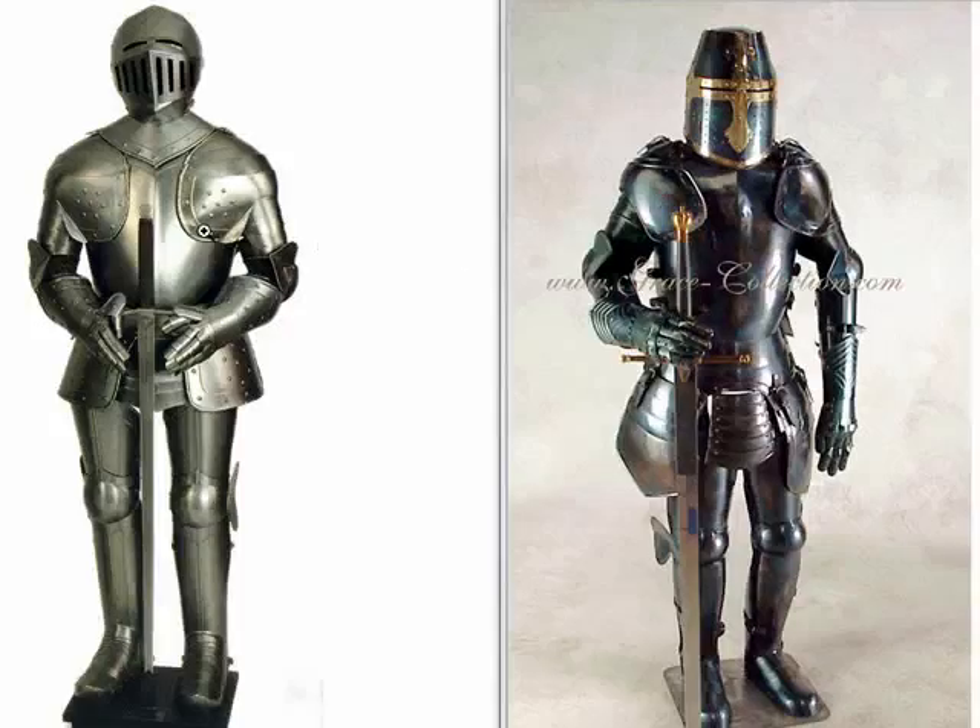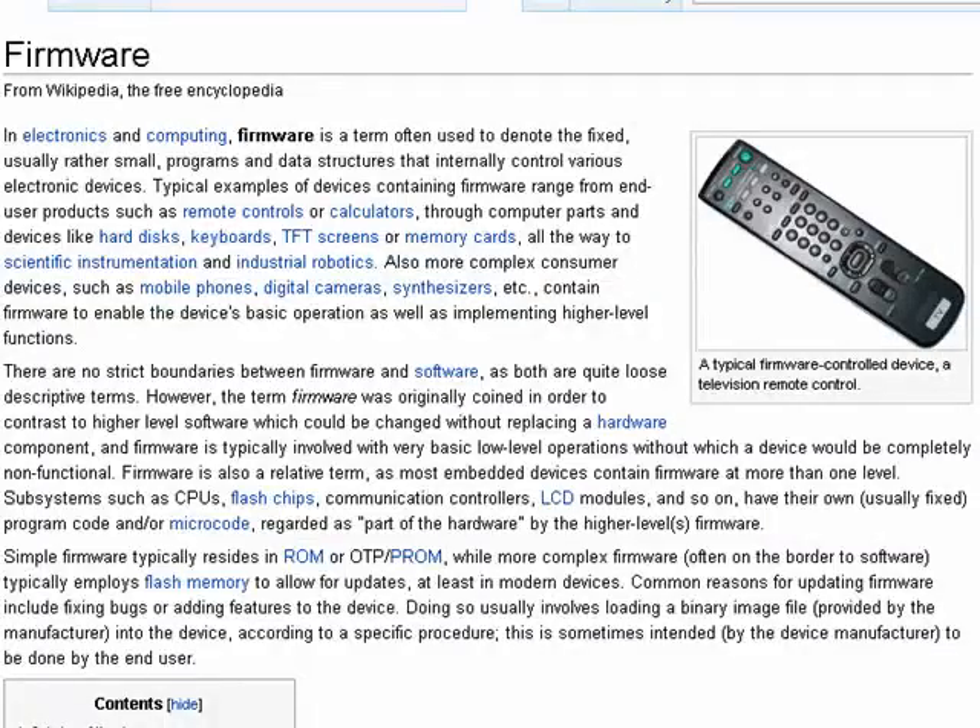Now, many would think that this is firmware — and indeed, armor was very firm. But we're talking about something else. In computers and electronics, firmware is kind of in between software and hardware.